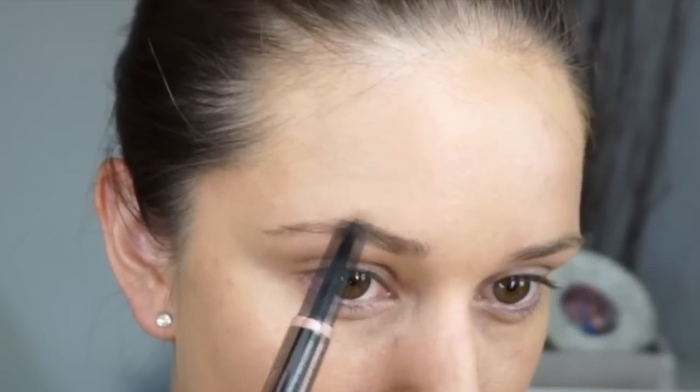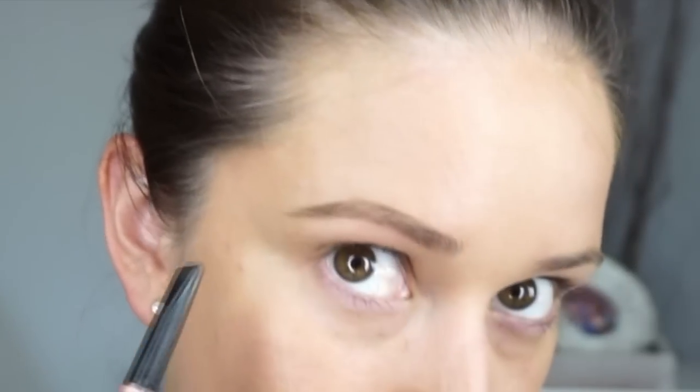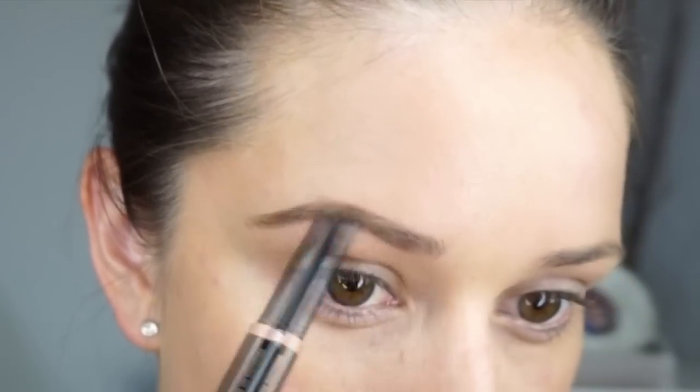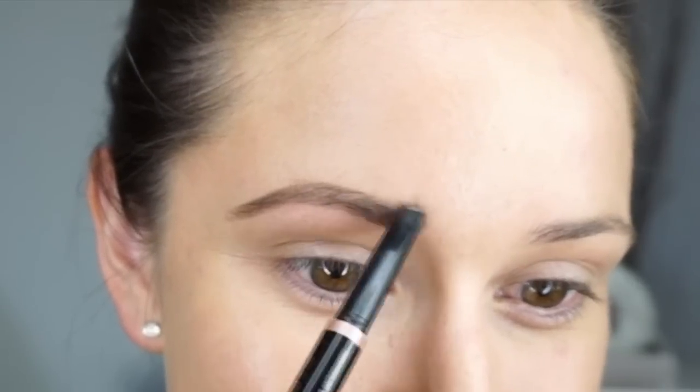Next is the Anastasia Beverly Hills eyebrow pencil — I absolutely love this pencil. I fill in my eyebrows and then brush through again at the end. I love it because it has a spoolie on one side and an eyebrow pencil on the other, so it's really easy to use. It's also angled, a little thicker on one side and thinner on the other, so it's easy to do exactly what you want to your eyebrows.